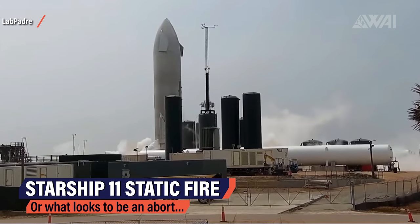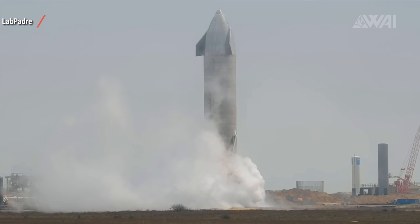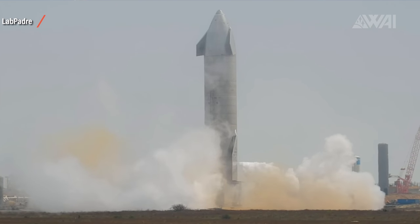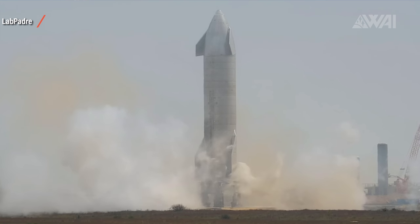SpaceX is trying to get Starship SN11 up and flying as quickly as possible, but a good static fire hasn't happened yet. What you're looking at here is LabPadre's livestream from yesterday at 12:26 local time. SpaceX attempted a static fire — the last important test before a flight can commence — and it looks like an abort was triggered. This seems way too short for a good static fire. As of recording, the reasons were still unknown.